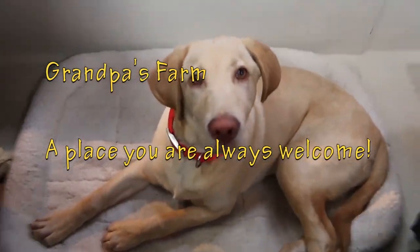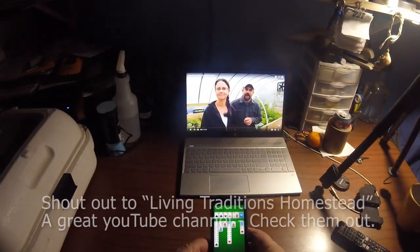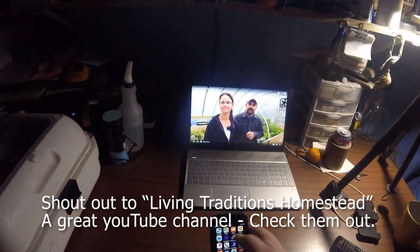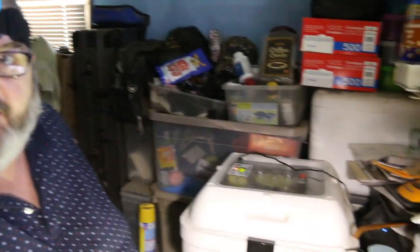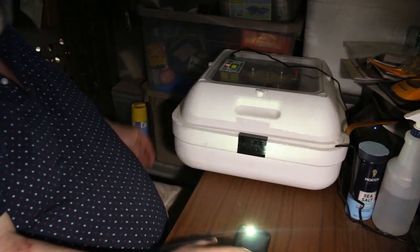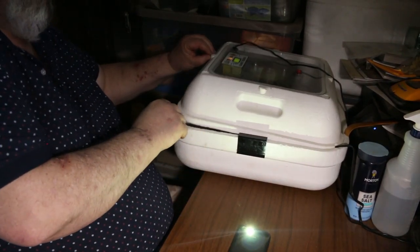Come on Lily, let's go feed. Let me set up here and I'll show you what I'm talking about. Got my phone set up so we can look at some eggs. Let me show you what's going on.